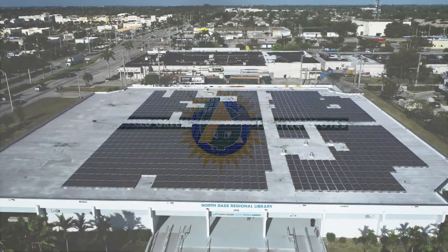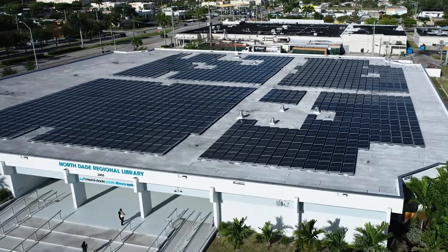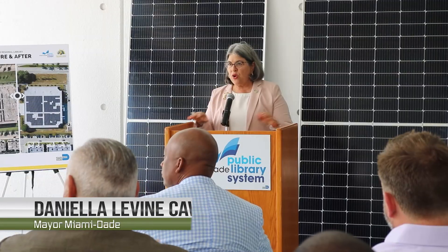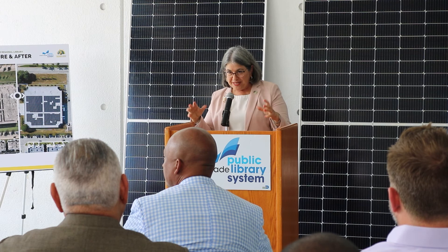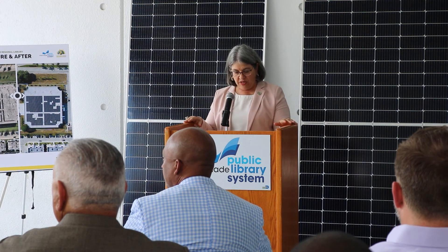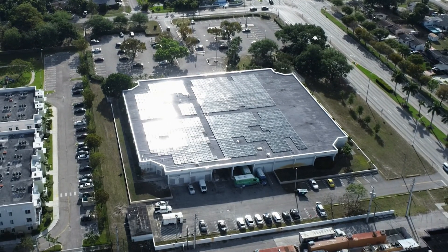This is not just any solar installation on a county building — it is the first large-scale solar installation on a county building. I'm very proud that we're setting a great example here today. Public investment in local business for a green economy benefits our entire local economy and it's pushing us forward to our future energy goals.